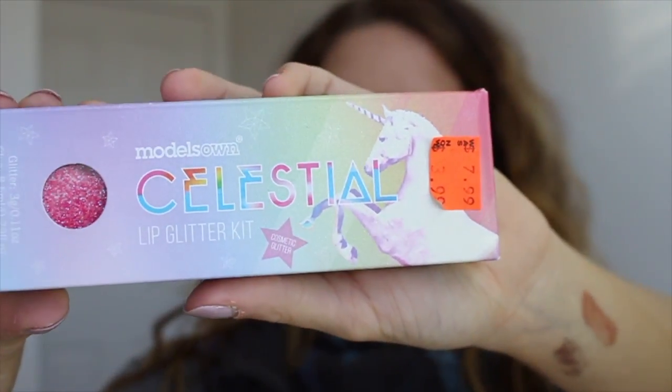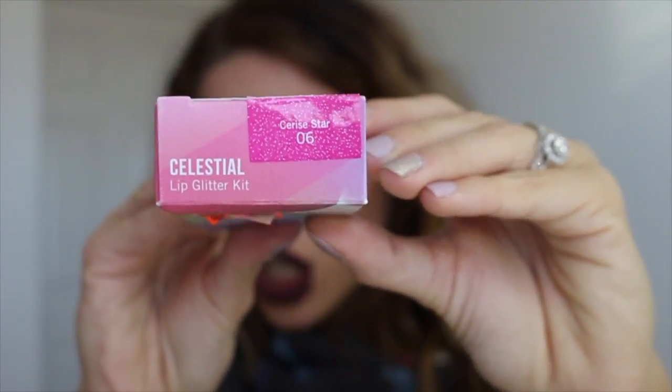I also picked up the Model's Own Celestial Lip Glitter Kit — I got it on clearance! The shade is Cerise Star, which is like a hot pink shade. Really cool for like a Halloween look or an intense bright look, which I usually don't do. I want to step out of my comfort zone.